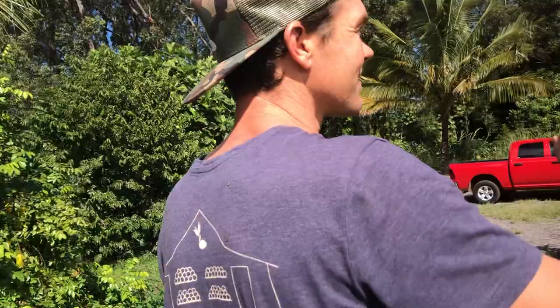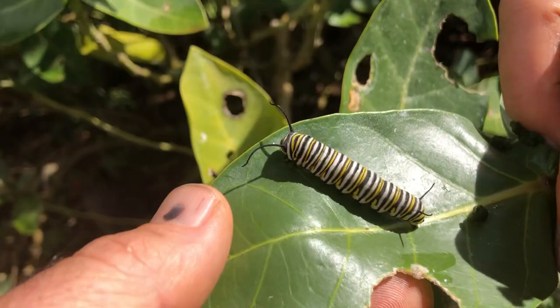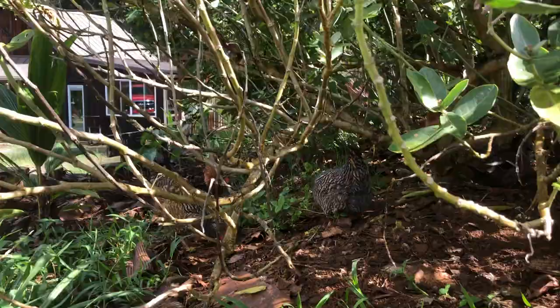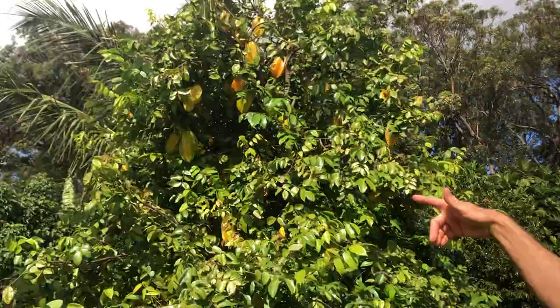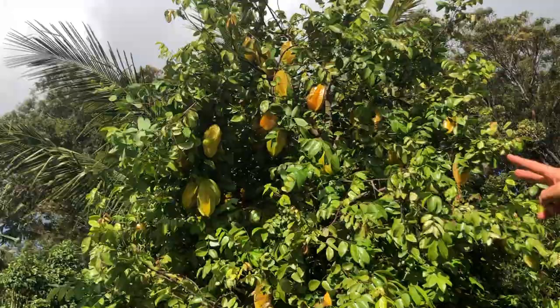The starfruit is having its second fruiting — there was one a month or two ago, and this is going to be the bumper crop for the year. Starfruit from the store doesn't compare — even last week's weren't as good as this week's, and they're best when the orange color is on there. These are the best starfruit ever tasted.